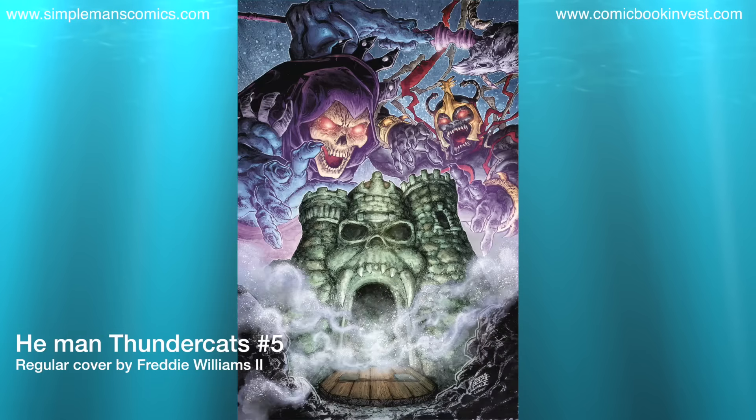He-Man Thundercats number 5 — this is going to be number 5 of 6. I've been picking this up purely for nostalgia factor. I grew up with He-Man, I grew up with Thundercats. If you like either of those, this is definitely a comic worth picking up because it's been a fun read. I'm going to continue to pick it up and see it through to the end.